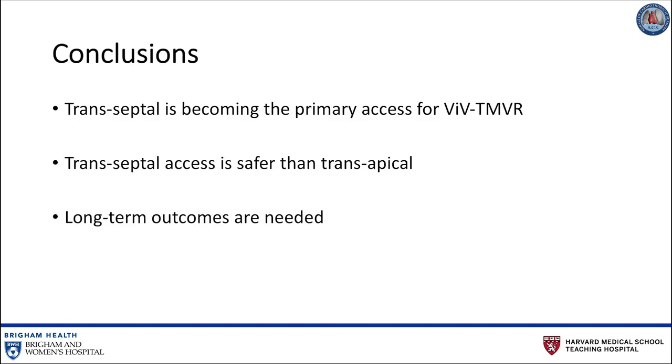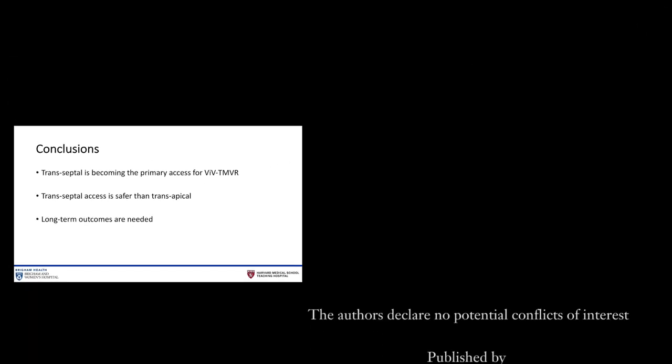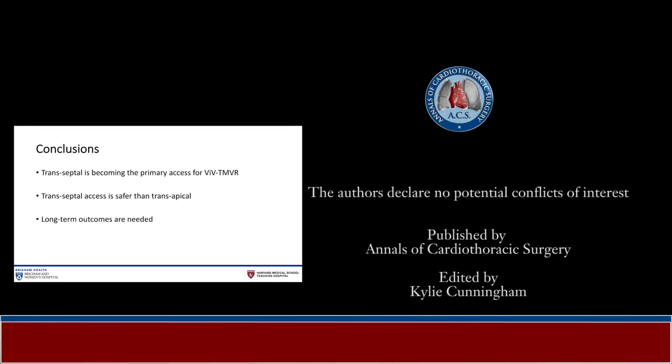In conclusion, advancements in TMVR technologies and preference for a less invasive approach have allowed the application of transseptal valve-in-valve TMVR to grow rapidly among patients with a degenerated mitral bioprosthesis at high or prohibitive surgical risk. The outcomes have shown this to be a safe and feasible procedure compared to transapical access, but further studies with long-term outcomes are needed. Thank you for listening to this keynote lecture on transseptal valve-in-valve transcatheter mitral valve replacement.